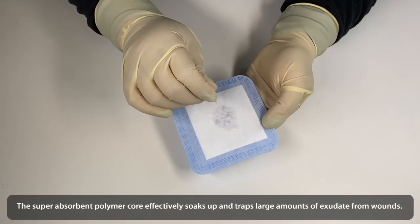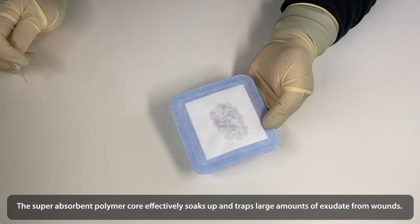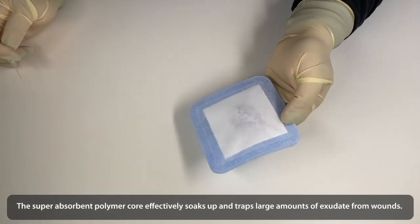The Super Absorbent Polymer Core effectively soaks up and traps large amounts of exudates from wounds.